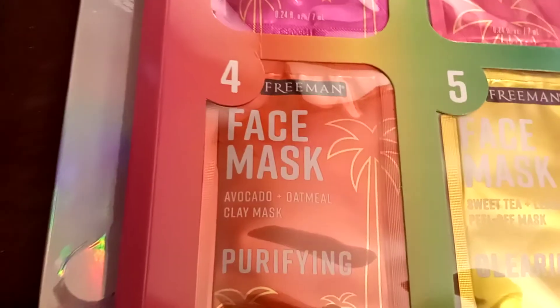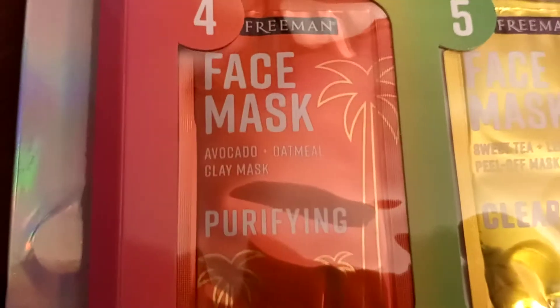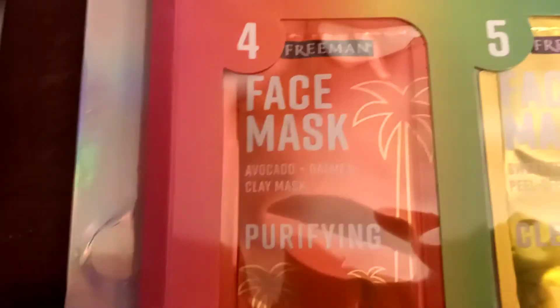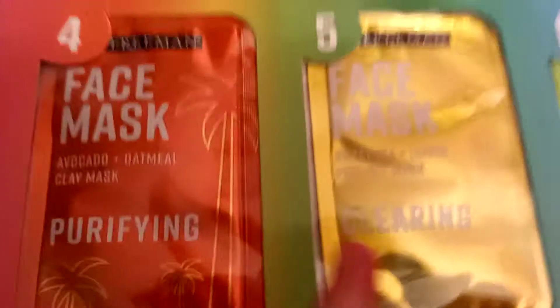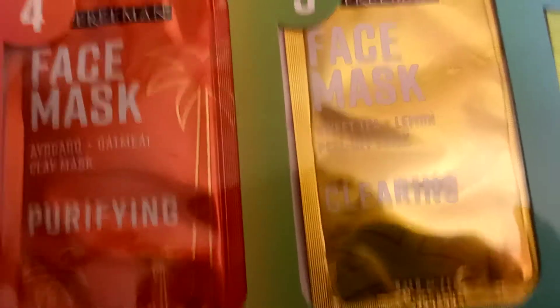Four says: Purifying Avocado plus Oatmeal Clay Mask. Five says: Sweet Tea plus Lemon Clearing Peel-Off Face Mask.